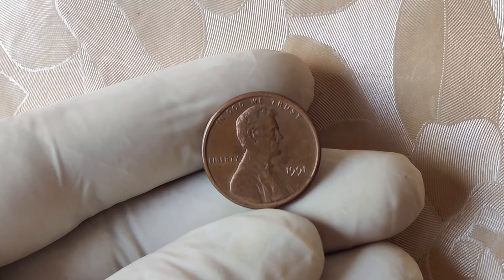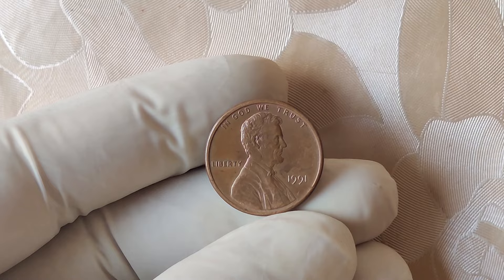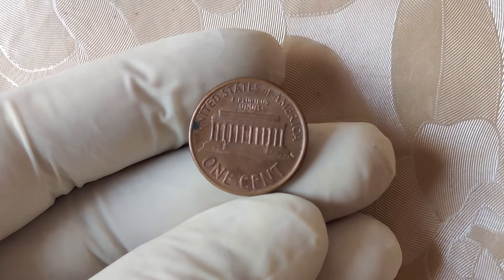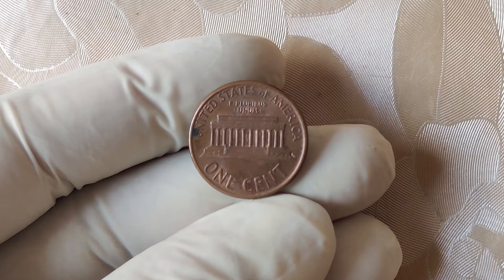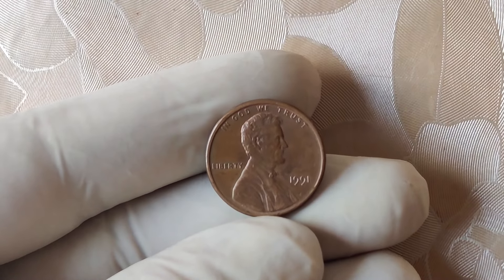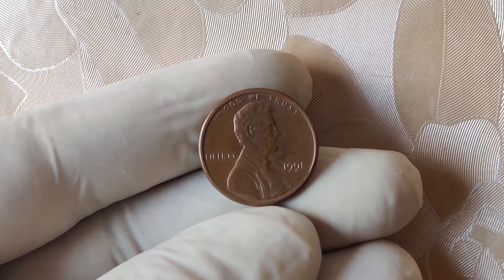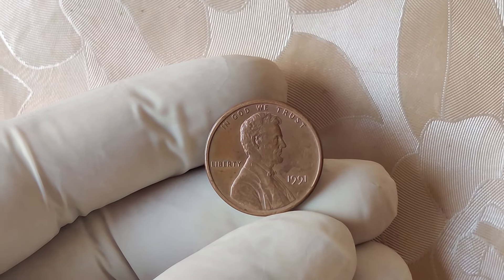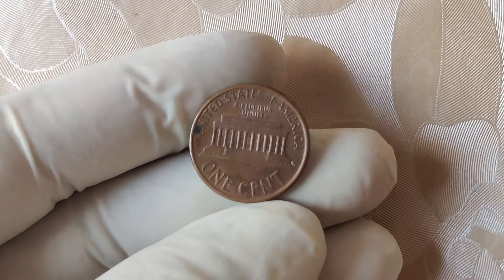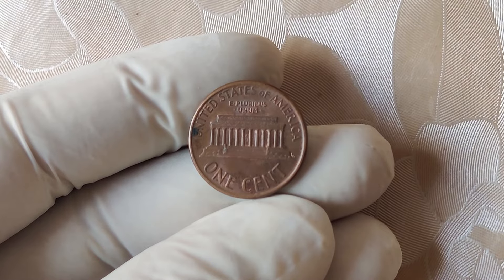Not all pennies are created equal, and some have gone on to become true treasures. One of these treasures is the 1991 Lincoln cent — but not just any 1991 penny — this one has no mint mark. The mint mark is a small letter stamped on the coin indicating where it was produced: D for Denver, S for San Francisco, and P for Philadelphia. However, the Philadelphia Mint sometimes does not use a mint mark on its pennies, leading to the peculiar case of the 1991 no mint mark penny.